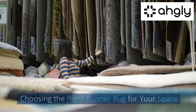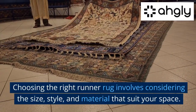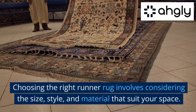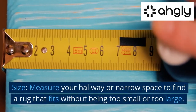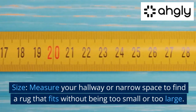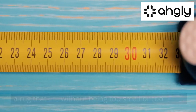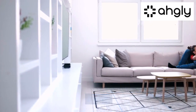Choosing the right runner rug involves considering the size, style, and material that suit your space. For size, measure your hallway or narrow space to find a rug that fits without being too small or too large. For style, match the rug with the overall style of your home.